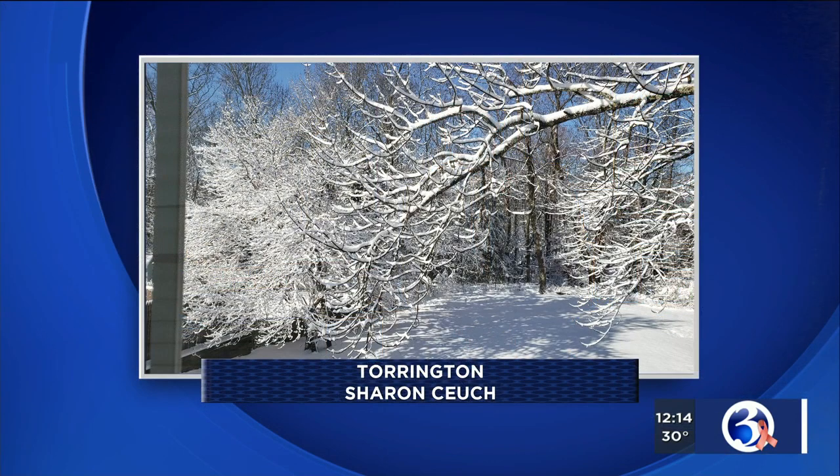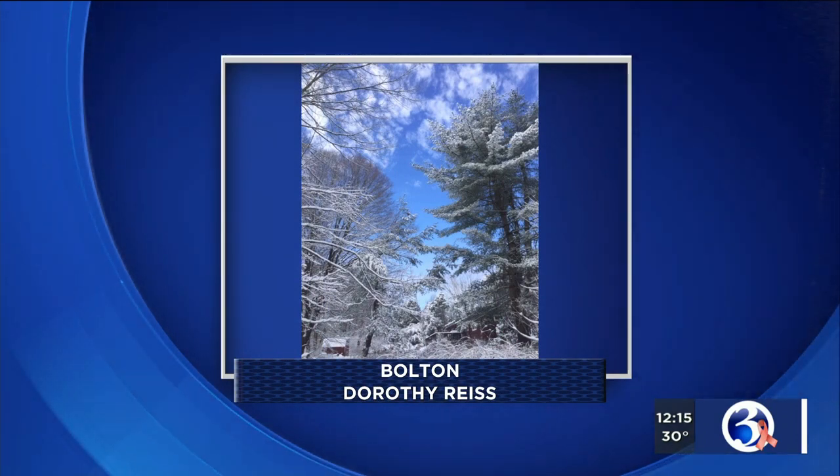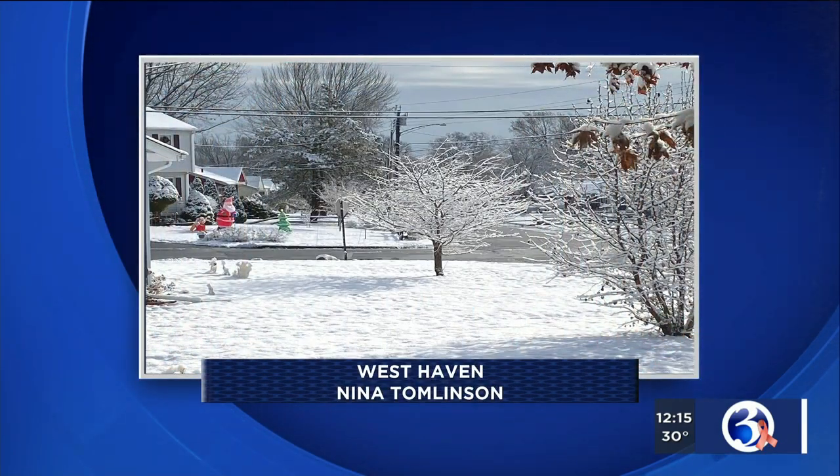We've got lots of great pictures coming in showing not only the snow but also the blue sky. This scene coming in from Torrington — thank you to Sharon for sending this one in — and also from Dorothy in Bolton, showing the clearing underway with four to five inches of fresh snow on the ground, and also into West Haven, with Nina sending a picture via Twitter.